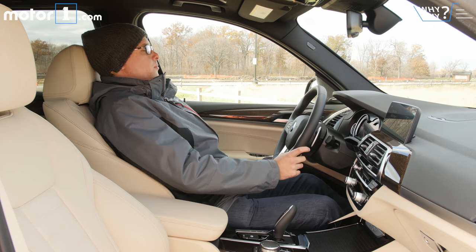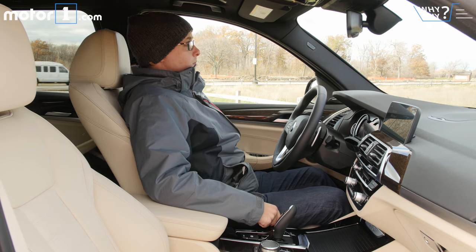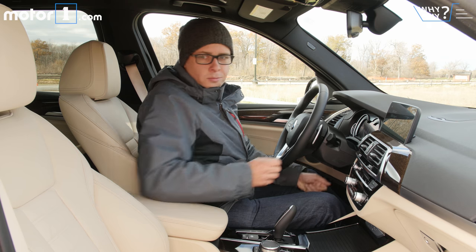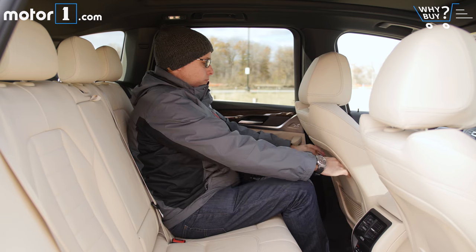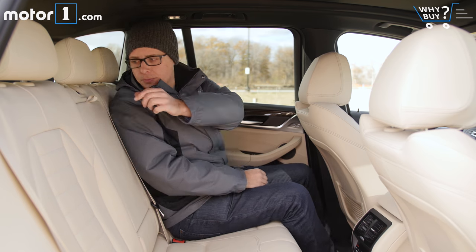Is it roomy? The 2018 X3 has a longer wheelbase than before, so there's more legroom in both rows of seats. Up front I find it easy to get comfortable, although it might be easy to bump elbows with your passenger if you're both using the armrest. The X3's rear seat now reclines, and you'll find ample leg and headroom for regular-sized adults.